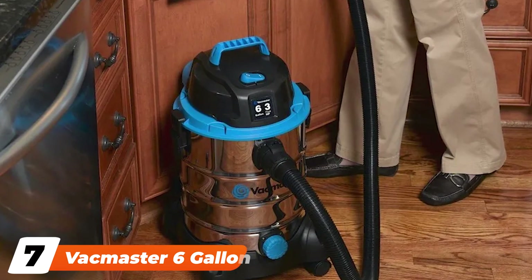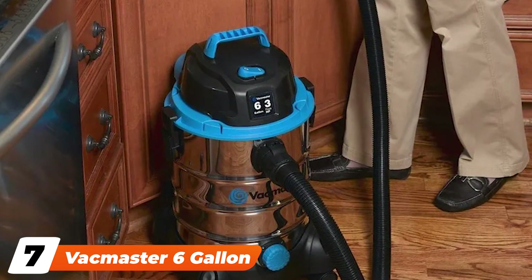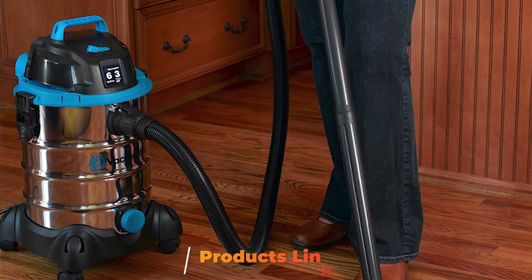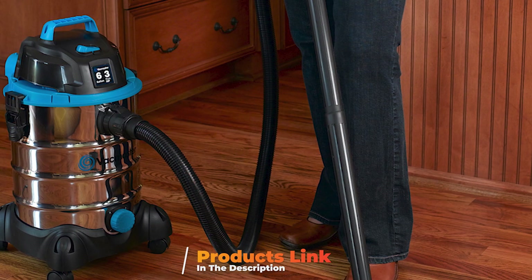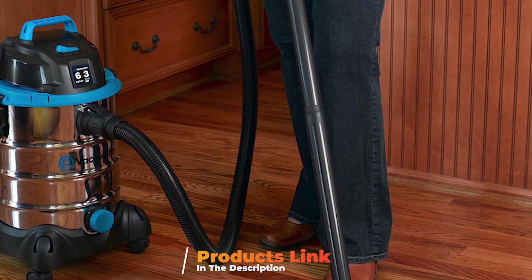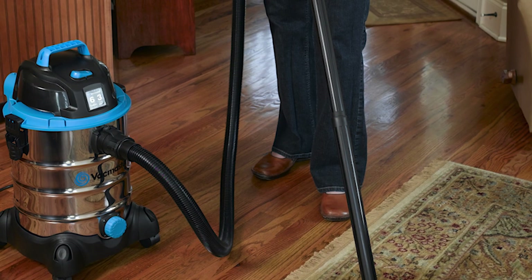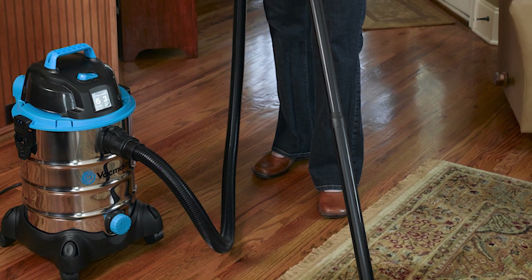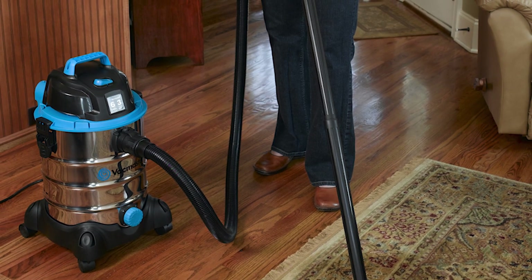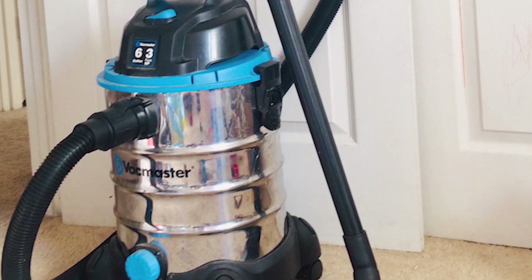Moving on to number seven, the Vacmaster 6 Gallon 3 Peak HP Stainless Steel Wet/Dry Shop Vacuum VQ607. Midway between a small light-duty shop vac like the Armor All and a full-size powerful vacuum like the Dual, the Vacmaster is a 6-gallon, 3-HP model with an appealing stainless steel finish. If you have pets or children in your car regularly, or you take your truck on adventures, you might find that smaller portable vacuums don't have the runtime, power, or capacity to do the job.